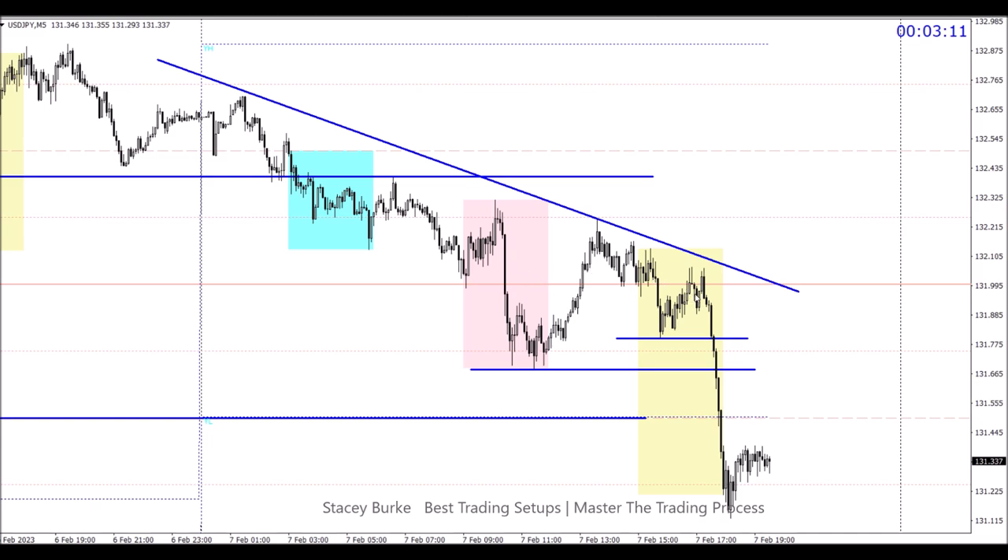After New York open, right at the end of the first hour into the first 15 minutes of the second hour, we got our engulfment and it blew right off. I felt it was a gift, because the rest of the markets are extremely delicate right now and I'm waiting for them to give me some indication of direction or a breakout. The yen was just an easy low-hanging fruit — 50 pips with zero stress.